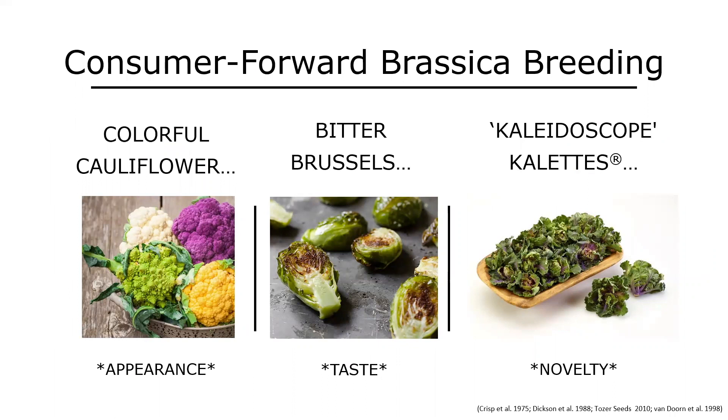I'm certainly not the first person to think about consumer-forward breeding. Fruit breeders have been thinking about this for many years, and agronomic crops with high-value processed products like wheat, barley, and potatoes have been thinking about end users for many years. Even in brassicas, we can go back to the late '70s and early '80s when we started seeing diversification in cauliflower color. In the mid-to-late '80s, Dutch breeders were breeding for lower glucosinolate Brussels sprouts to impart a less bitter taste. And more recently, around 2012-2013, kaolettes from Tozer Seeds introduced a completely novel morphotype — a cross of Brussels sprouts and kale.